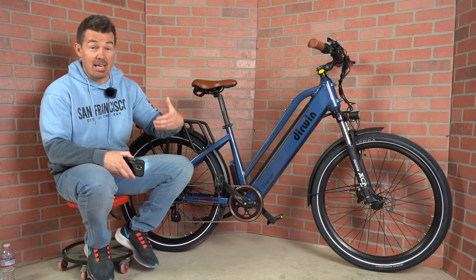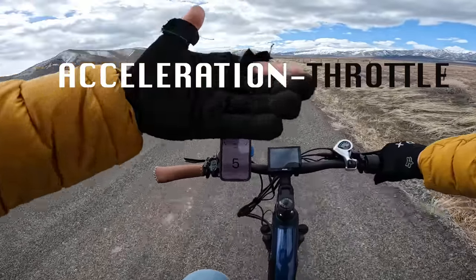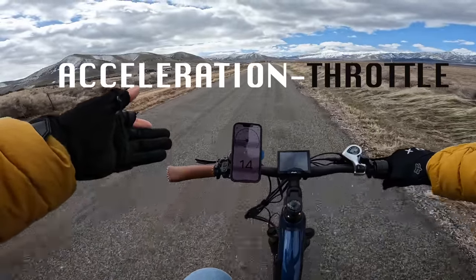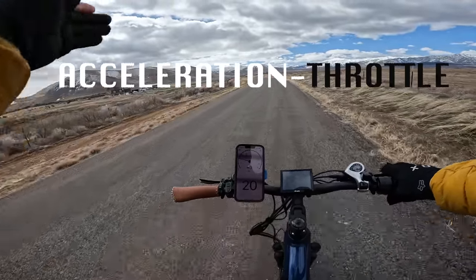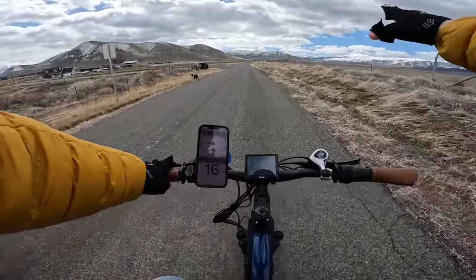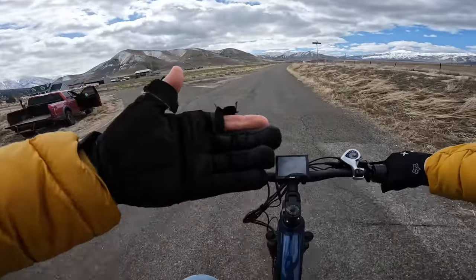The reaction time for the pedal assist is what I usually expect for a bike in this price range — it comes on fast and powerful. With the throttle from a standstill, there's immediate power. Pretty peppy off the line for a commuter, reaching 12, 14, 15, 18, 20 mph — though slower than pedal assist from 0 to 20. Going around 15 mph, if I release the throttle, power cuts right off. If I re-engage, it takes about half a second to a second before the power comes back on.